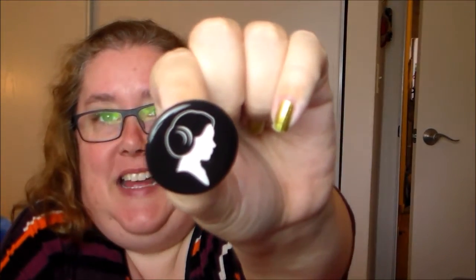Item number two is a pin — it's Princess Leia. I appreciate that nod to Leia Organa; it's making me feel all nostalgic.